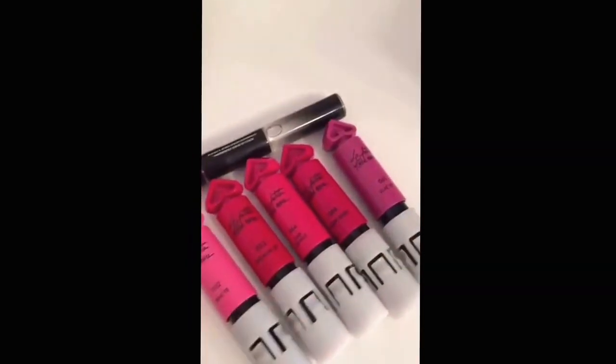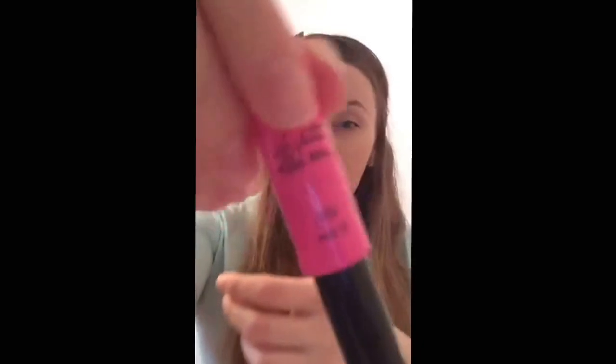I'm going to show you live swatches of these lipsticks now. I'm sorry I look tired — I've been sleeping only three hours — but I was super excited to go to Guerlain and check out their products, so I just didn't want to waste time sleeping. This first one is the Pink Tie.